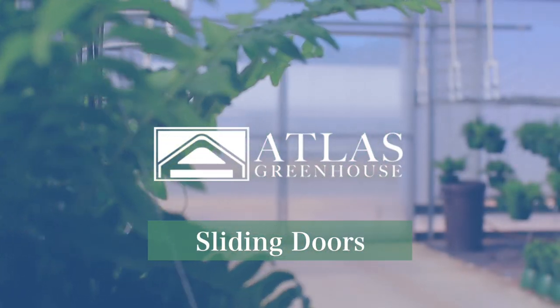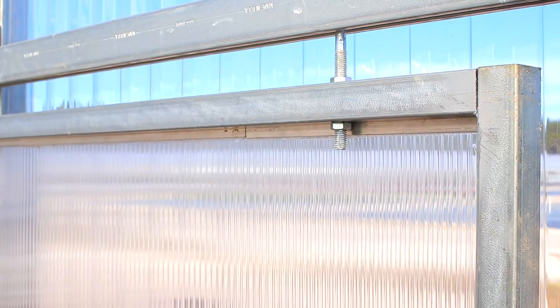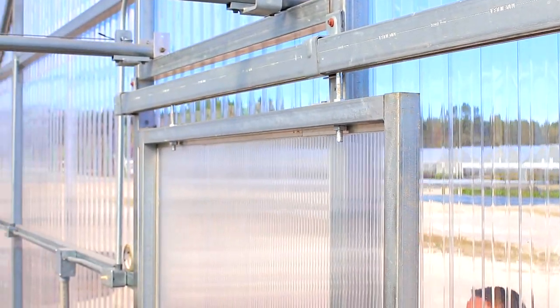With various sizes available, Atlas sliding doors are constructed of 1.5-inch square steel metal tubing, commercial-grade door tracks, hanger brackets, and trolley wheels. Constructed with 8-millimeter polycarbonate covering with extrusion attachments around the perimeter of the door frame.